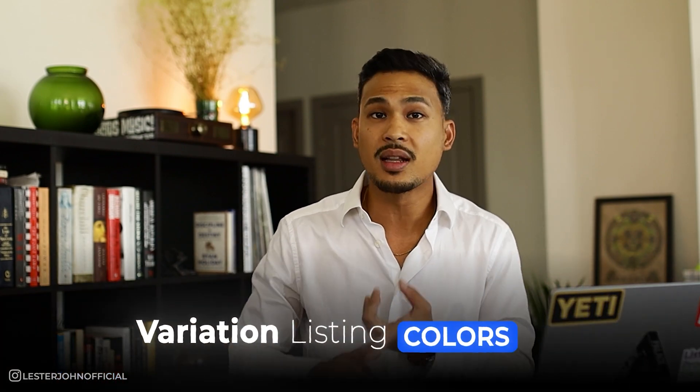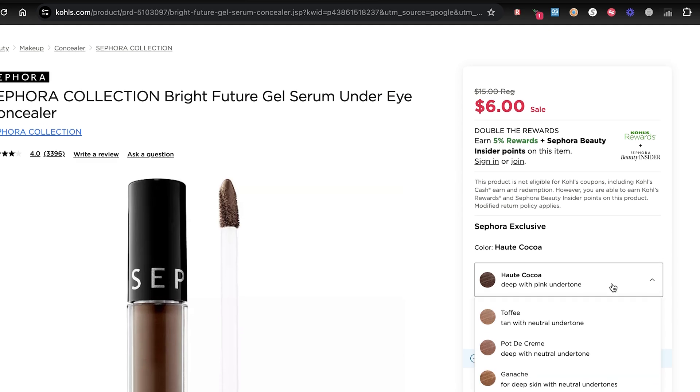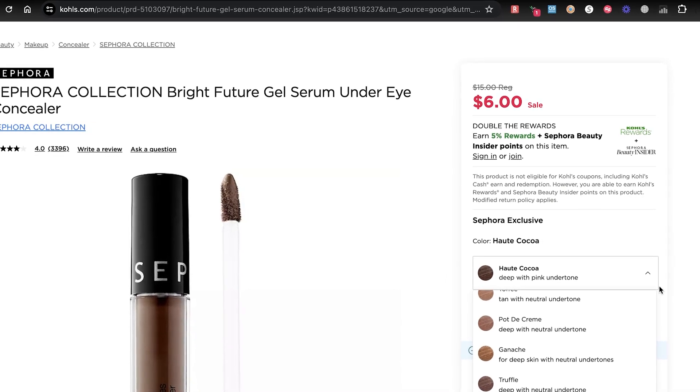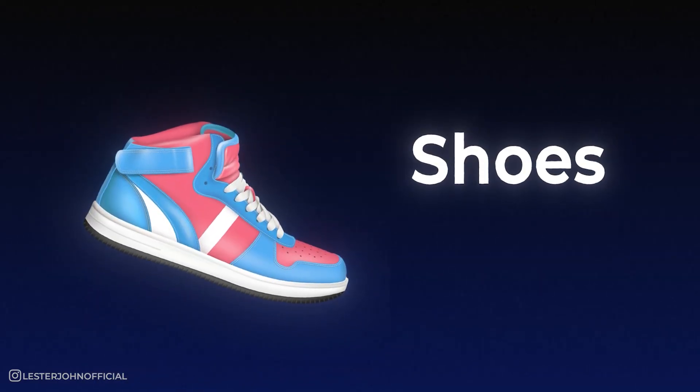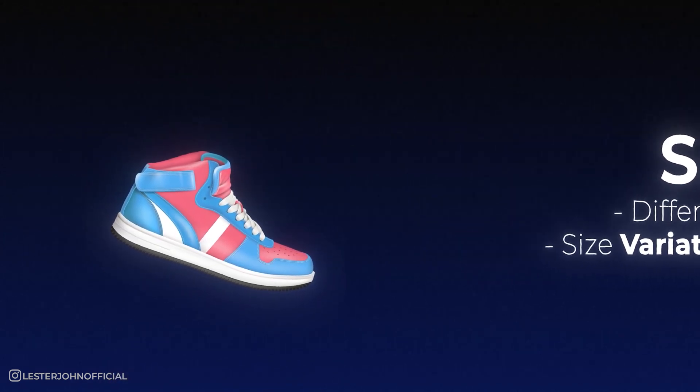One thing you might have noticed is that this is a variation listing — meaning there are other colors and sizes available for this specific product. Going back to the source, they also sell different colors. This is useful because if you've found one product you can make a profit on, chances are there are other products under that same variation already on sale. Instead of finding just one item, you can potentially double or triple the products you've found.